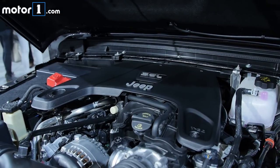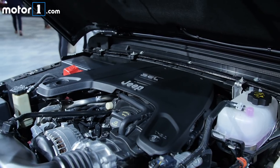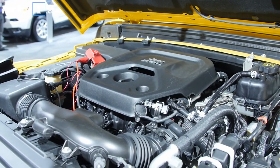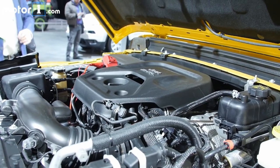The standard Wrangler's engine remains a 3.6-litre V6, although its automatic transmission now has eight speeds. There's also a new engine — a two-litre turbocharged inline-four with a mild hybrid system to help further improve fuel economy. This engine will only be available with the automatic; the manual transmission is going to be exclusive to the V6.